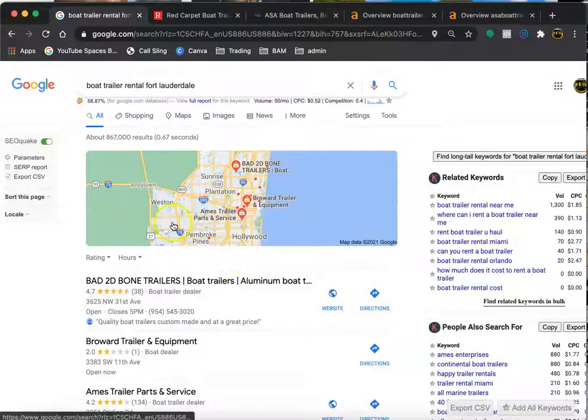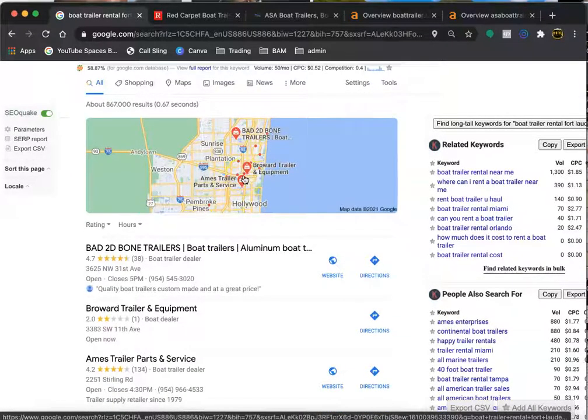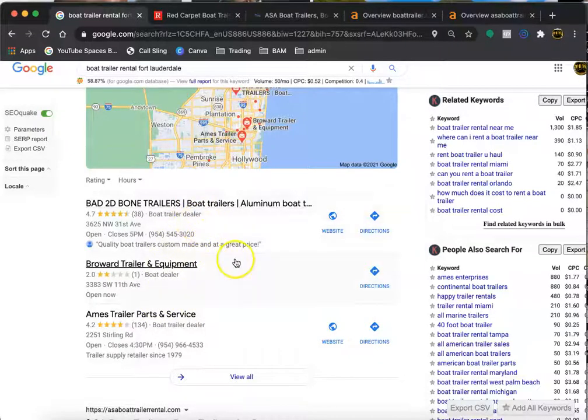Over here in Google, just to go over a few things — this is the map pack, and we all know that this is the first thing that people see. You get into the map pack by having citations. A citation is anywhere on the internet where your name, address and telephone number is displayed. You put your citations on directories — directories are anything like the Yellow Pages, LinkedIn, Yelp, MapQuest. Even Facebook can be used as a directory once your business page is set up. There are tools out there that allow you to see where your competition is putting their citations, and you can put your citations in those same locations.